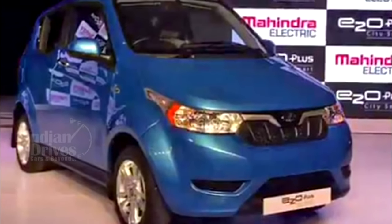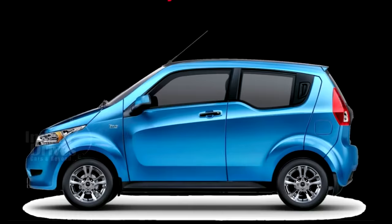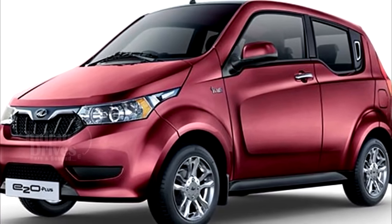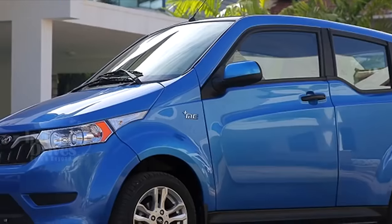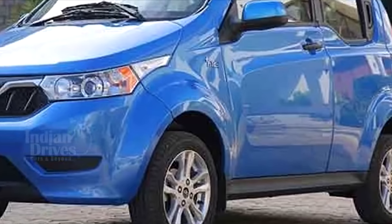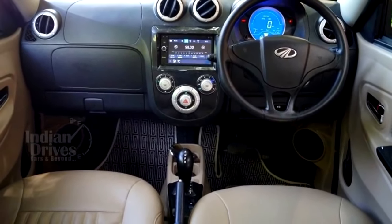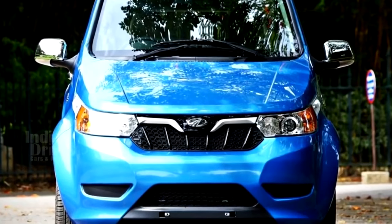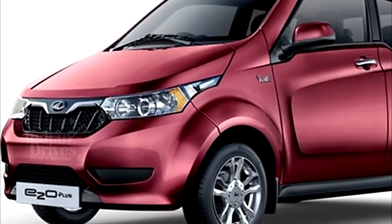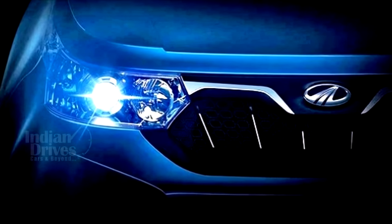The new all-electric Mahindra e2o Plus has been launched in India starting at Rs 5.46 lakhs and going up to Rs 8.46 lakhs. The e2o Plus is longer by 310 mm, wider by 61 mm and taller by 25 mm compared to the e2o, and gets a 300 mm longer wheelbase that translates to a surprising amount of cabin space. Design-wise, at the front, the Mahindra e2o Plus sports an all-new grille with vertical slats to bring it in line with other Mahindra cars, flanked by the same projector headlights as the older e2o.